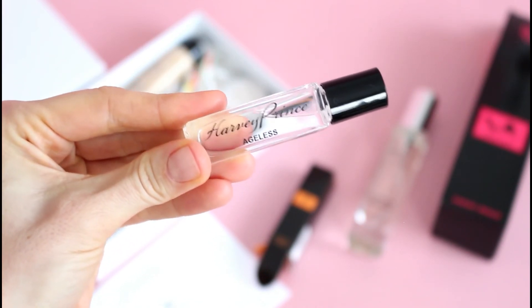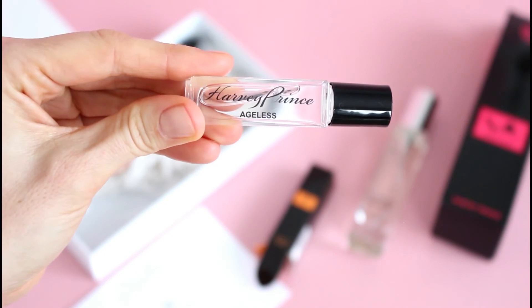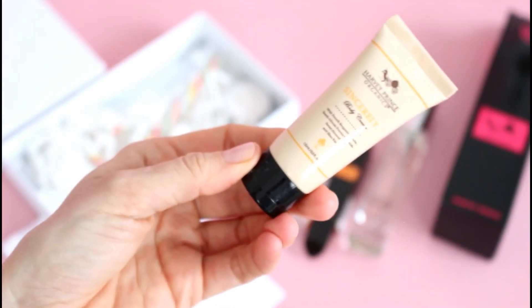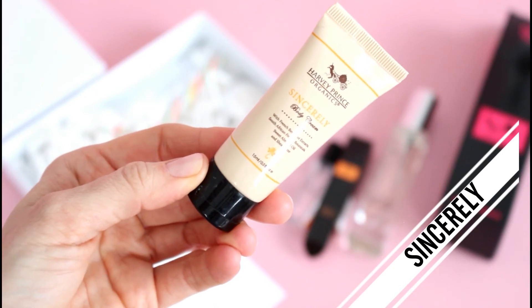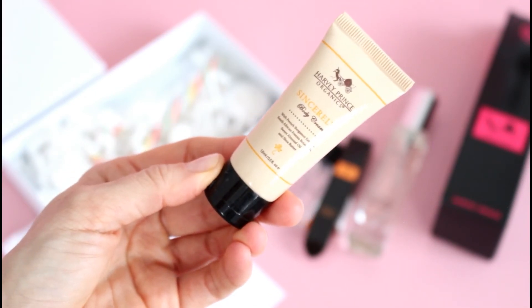It's got a little bit of sweetness to it but not overly sweet, a little bit more than the Skinny Chic does. But they're both really, really pretty. So normally you get two of those rollers, which I think is a great value, and then normally you get two of their Bath & Body items. So this one is Sincerely, and this is their body cream — I'm obsessed with their body cream.